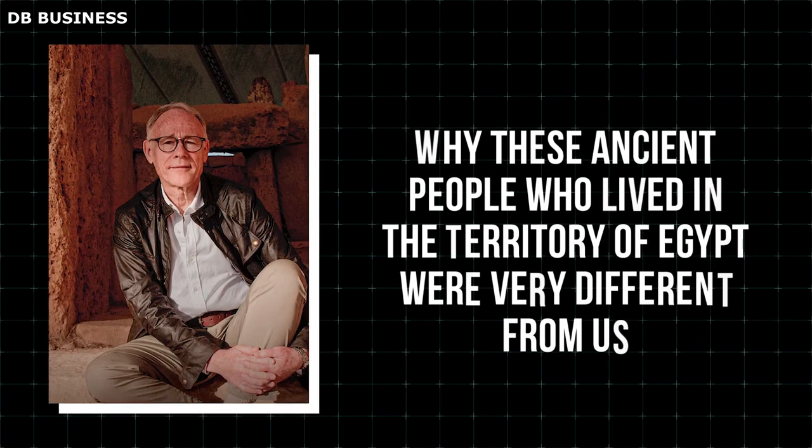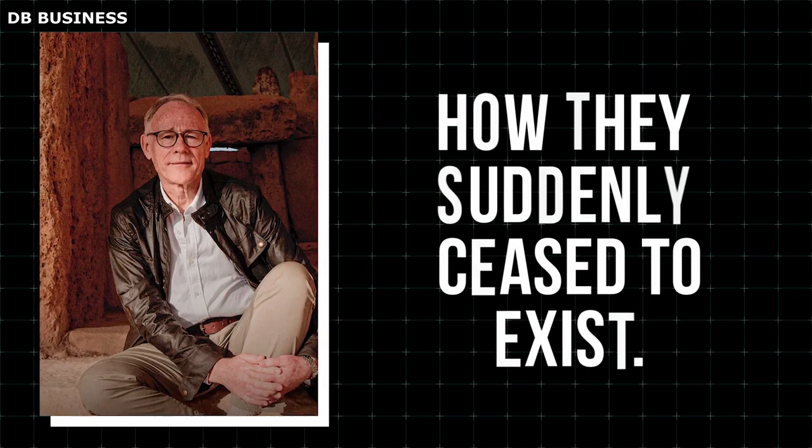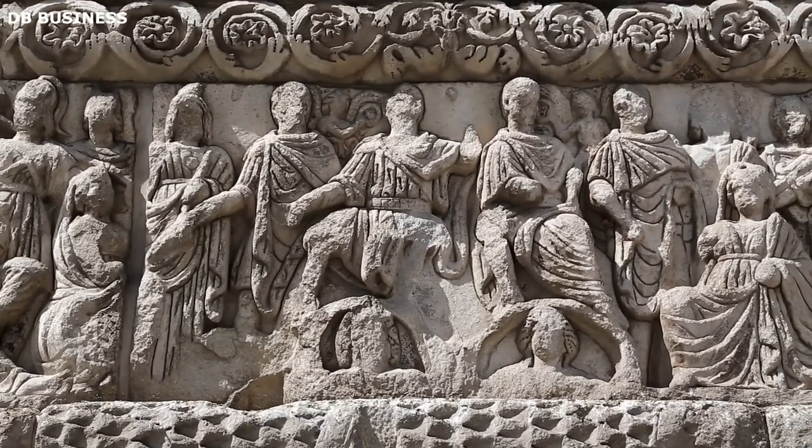Famous British author and researcher Graham Hancock came out and explained why these ancient people who lived in the territory of Egypt were very different from us, and how they suddenly ceased to exist. Before we look at how this ancient man really looked like,